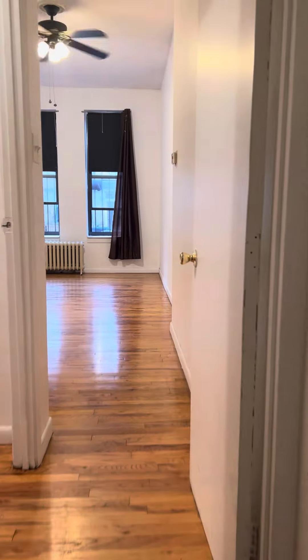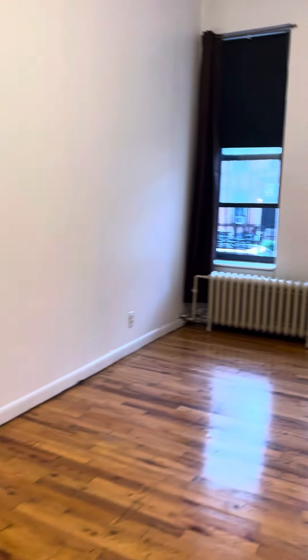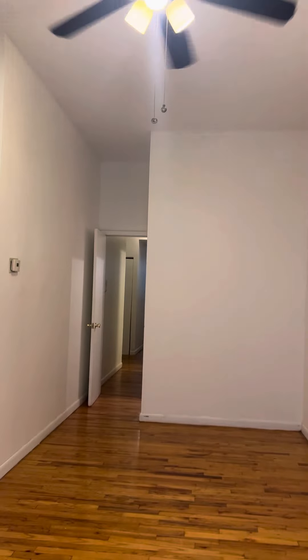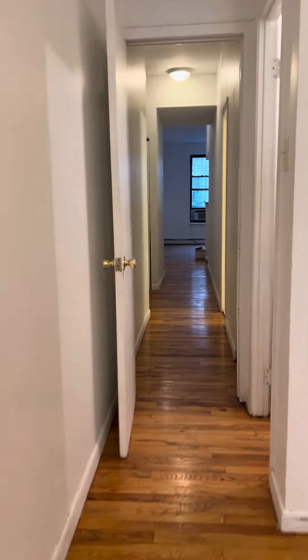To the front, a nice walk-in closet, nice sized bedroom here facing the front of the street. A ceiling fan, all hardwood floors throughout, and a walk-in closet.